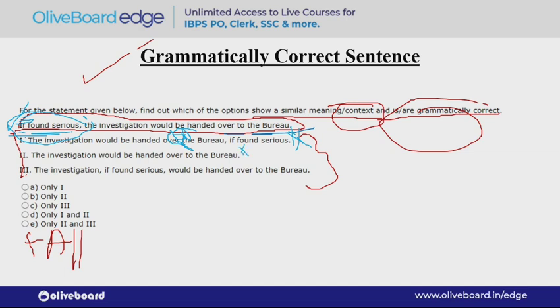Option C: 'The investigation, if found serious, would be handed over to the bureau.' So this is our ideal correct option. Answer C will be the correct answer.